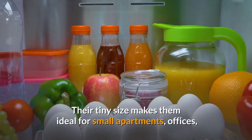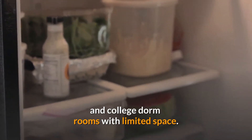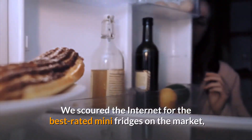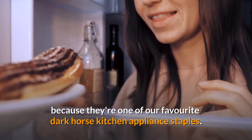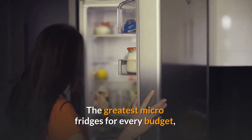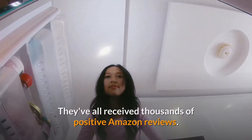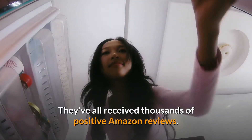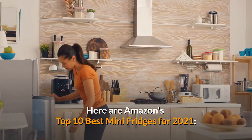If you're hosting a party, one can double as a beverage fridge keeping everyone's drinks chilled and close at hand. Their tiny size makes them ideal for small apartments, offices, and college dorm rooms with limited space. We scoured the internet for the best rated mini fridges on the market because they're one of our favorite dark horse kitchen appliance staples. The greatest micro fridges for every budget, space, and storage need are listed here. They've all received thousands of positive Amazon reviews. Here are Amazon's top 10 best mini fridges for 2021.